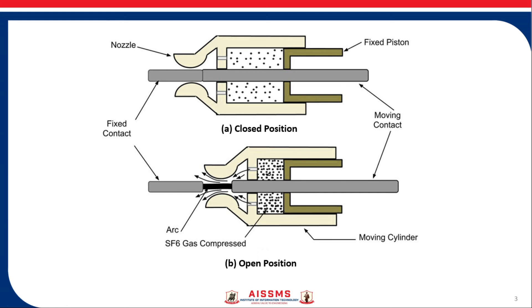Let us see how this circuit breaker works under fault condition. The gas is compressed by the moving cylinder system and released through a nozzle to quench the arc. In the closed position shown in Figure A, the moving cylinder and moving contact are coupled together. When the contacts separate and the moving cylinder moves, the trapped gas is compressed.